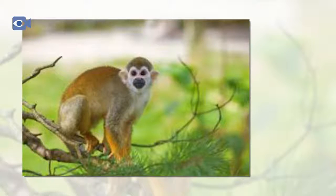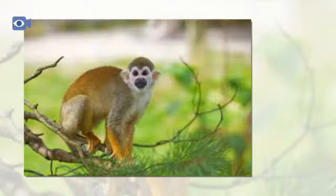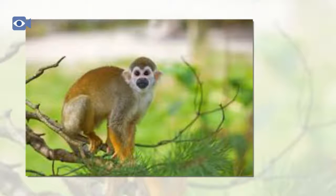Measuring as little as 25 cm from the top of the head to the base of their tail, these tiny primates are more than double that size when including their long tail. Unlike a number of other small monkey species, the tail of the squirrel monkey is not prehensile, which means that it cannot be used to grip onto branches. Instead, their long tail is used to help the squirrel monkey to balance when climbing about on the high branches.